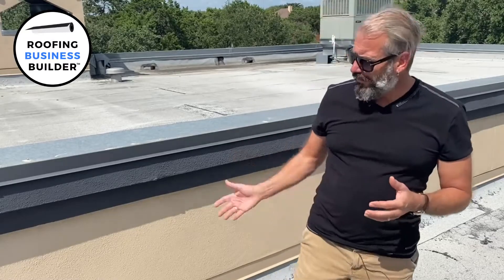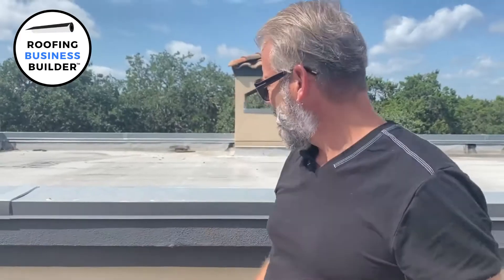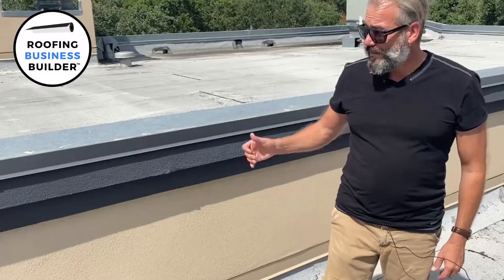If you haven't done so already, hit subscribe and hit the bell so you'll be notified. But let's get into it. We're going to talk a little bit about these walls on the roof. This is a wall — in roofing we call these parapet walls. Most roofers out there know that, but if you own a building and you're watching this video, now you know too.